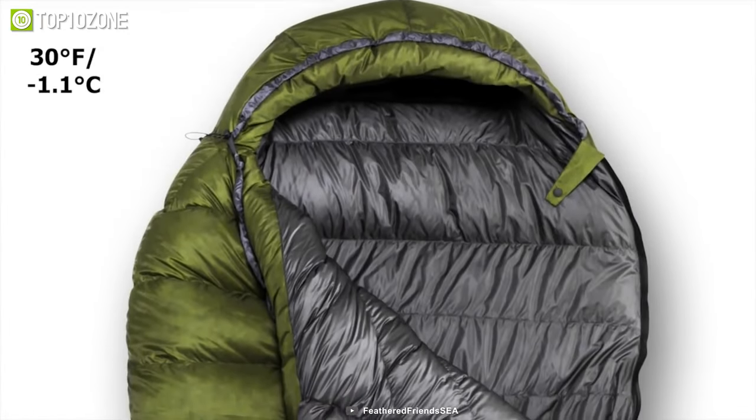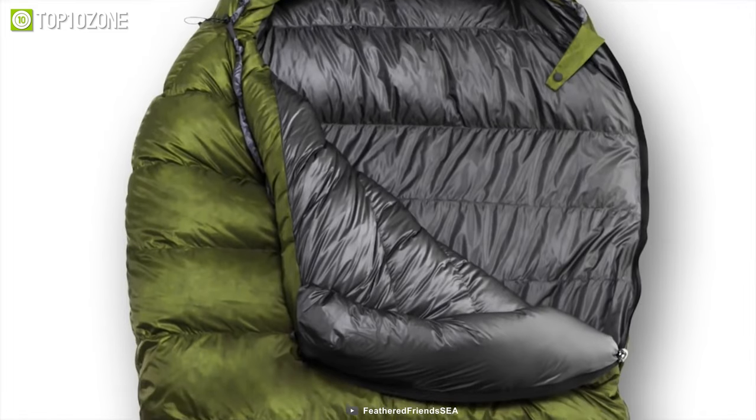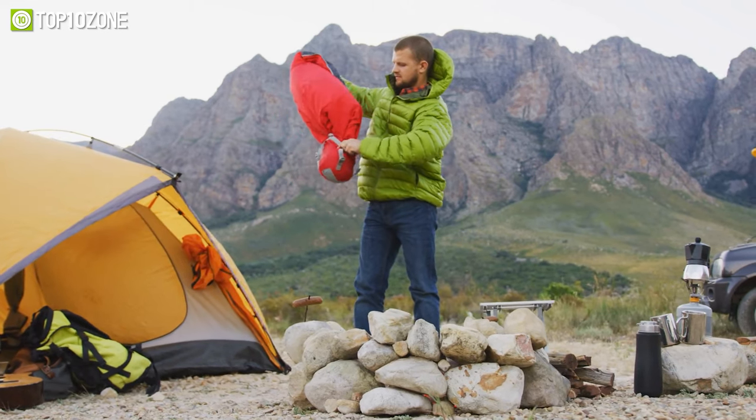The Snow Bunting EX Zero is a great lightweight sleeping bag that will be ideal for cold-weather camping as well as high-alpine traverses, backcountry trips, and multi-week backpacking adventures.